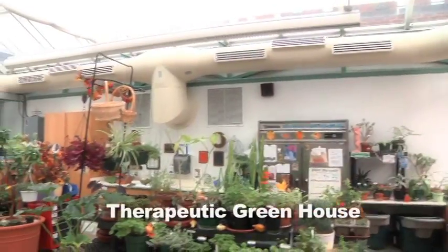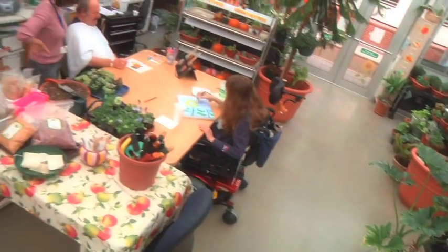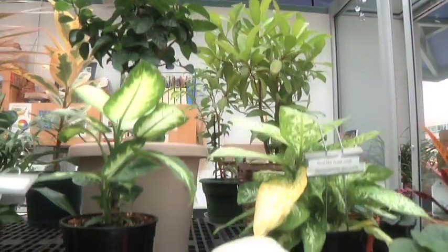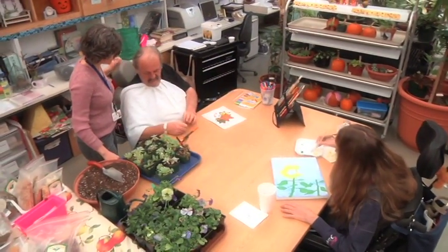This is McGee's therapeutic greenhouse. We use it for rehabilitation, providing horticultural therapy for all our patients. The benefits of horticultural therapy are many. It provides patients with a place to come and feel the sunlight. Horticultural therapy provides patients with a feeling of warmth and gives them the opportunity to use fine motor skills.